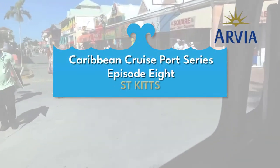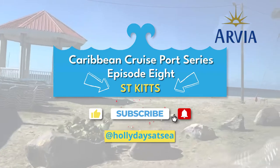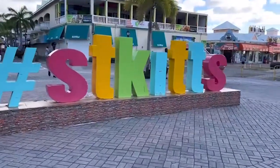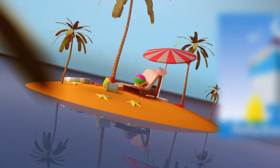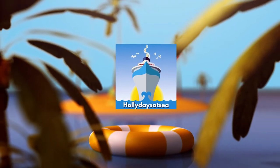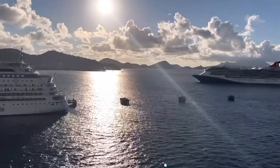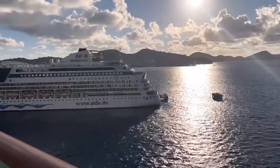Welcome to the last episode in my Ultimate Caribbean Port series. Have I saved the best till last? I think so. Welcome to St Kitts. What a view to wake up to every single morning.